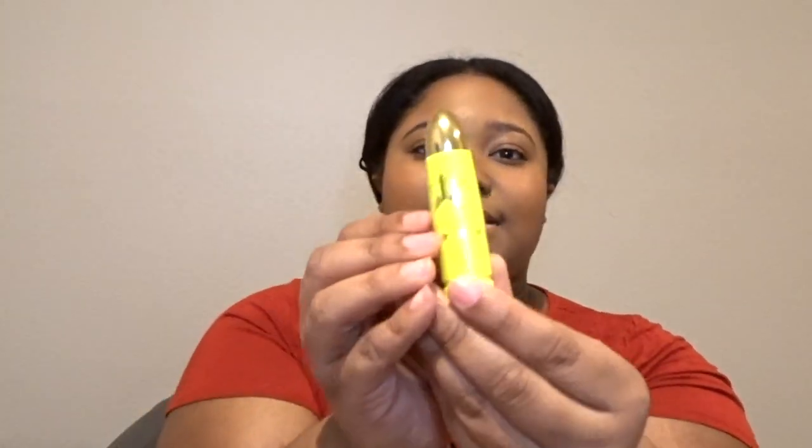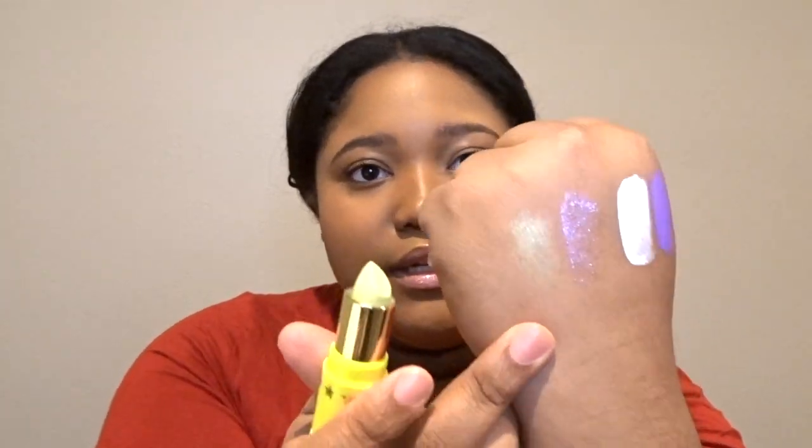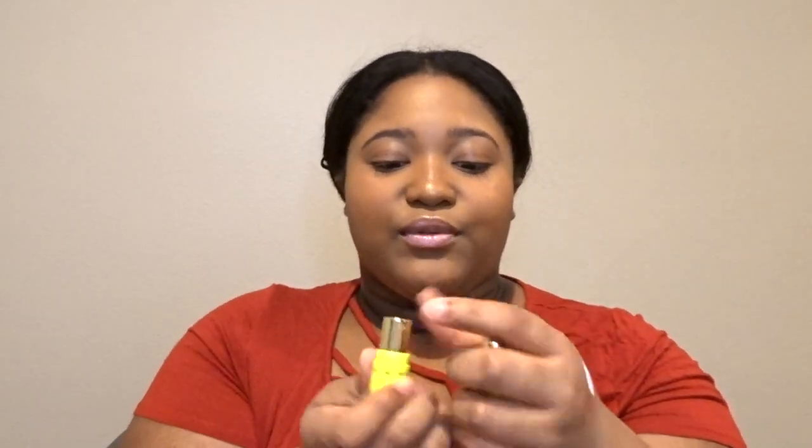The next lip product I got was a Lip Ammunition in the shade Snow Cone. I think this is from his summer collection — it has green glitter that could be cute for Saint Patrick's Day. After that I got the velour lip scrub in Spearmint and it smells like gum.